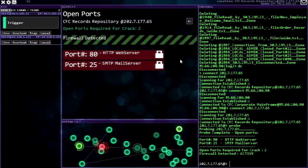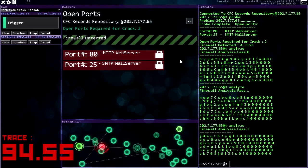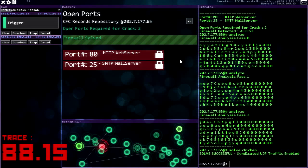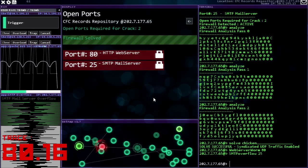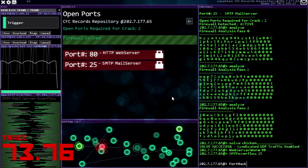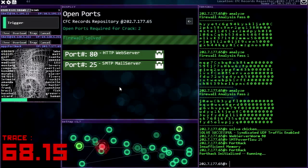So we've got SMTP, the web worm, and a firewall to deal with first. Okay, got the trace running - chicken, seriously, is it gonna be chicken? Get ready for my port hack, this is just gonna be really quick, which is good because I'm guessing I am gonna lose administrator access to this pretty quickly.